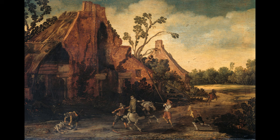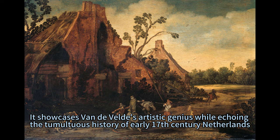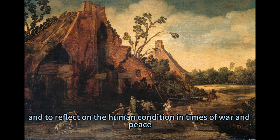The Robbery is not just an artwork; it is a historical narrative canvas that captures a moment frozen in time amidst chaos. It showcases Van der Veld's artistic genius while echoing the tumultuous history of early 17th century Netherlands. It invites the viewer to witness the drama and horror of the scene, and to reflect on the human condition in times of war and peace.